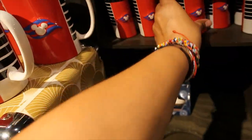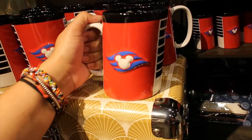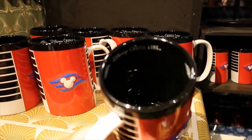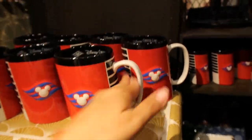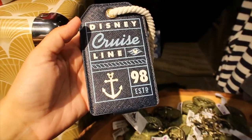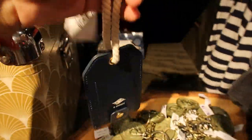And then a mug — it says Disney Cruise Line inside, it's black. $16.99 for this one. Then I'm seeing a luggage tag and I like this — I really like the cord. How nice. This one is $12.99.